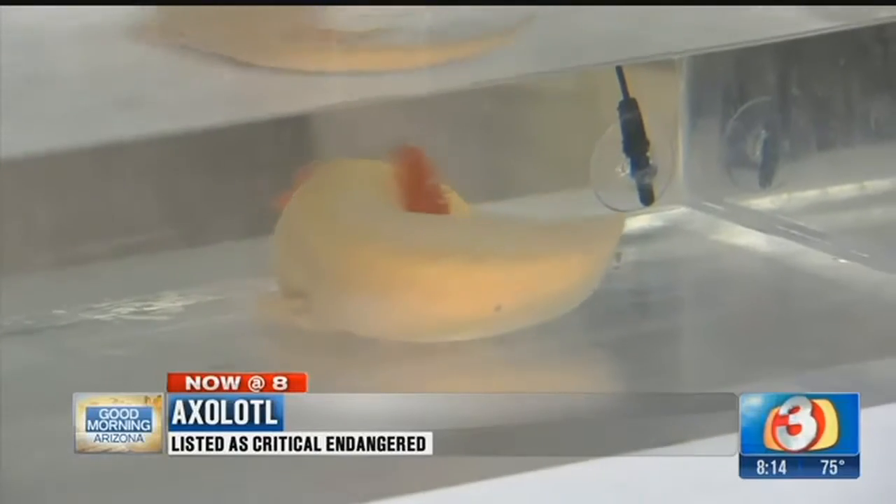Unfortunately, these guys are critically endangered, and that's because they're endemic to a little lake outside of Mexico City. That's the only place they can be found in the world.